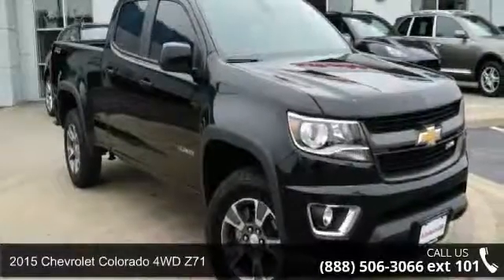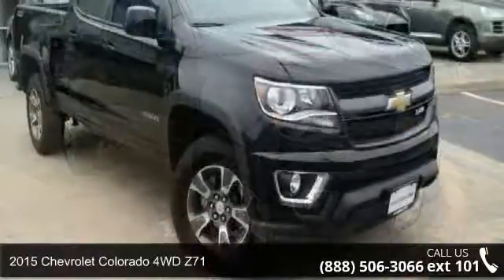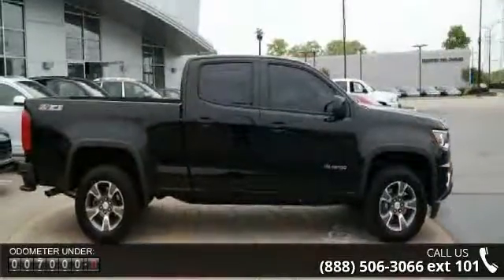Step into the 2015 Chevrolet Colorado. This may be the set of wheels you've been looking for. This vehicle comes with a reliable 6-cylinder engine, connected to a smooth shifting automatic transmission.